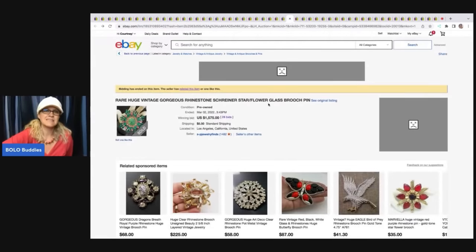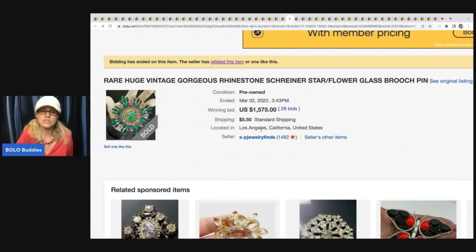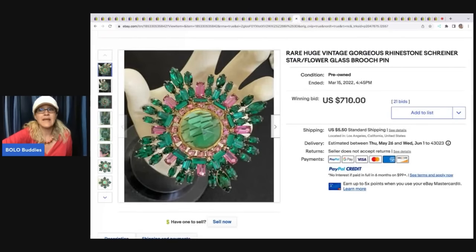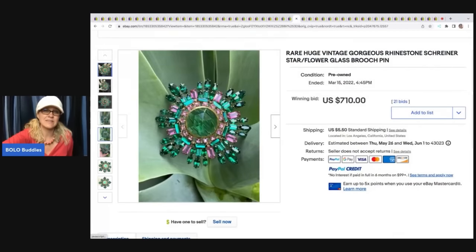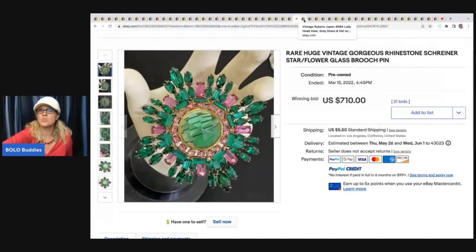The next item is this Schreiner glass brooch. This sold for $1,575 on auction. This brand of brooches — I keep seeing them over and over. They are a big money Bolo for sure. But when you look at solds and it says relisted, I clicked on that and it sold again, but only for $710. Which is still amazing, but half of what the original auction went for. So definitely do your research when looking at comps and solds.